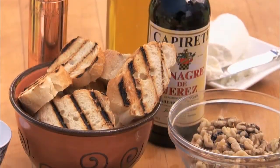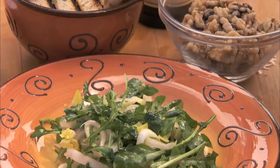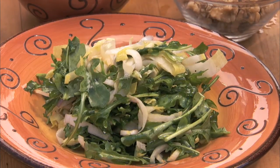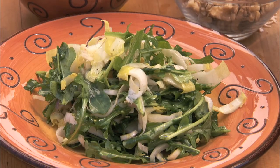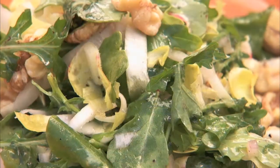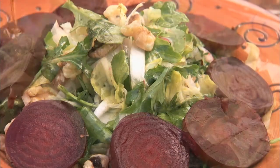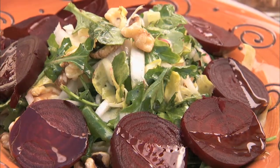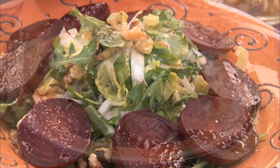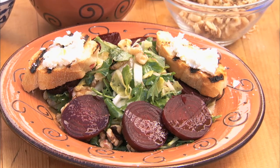To make an individual serving, plate some of the salad. Garnish with toasted walnuts and surround the salad with the cooked beets. Drizzle olive oil and salt over the beets. Add a toasted crostini with a soft goat cheese to finish off. This salad is easy and elegant.